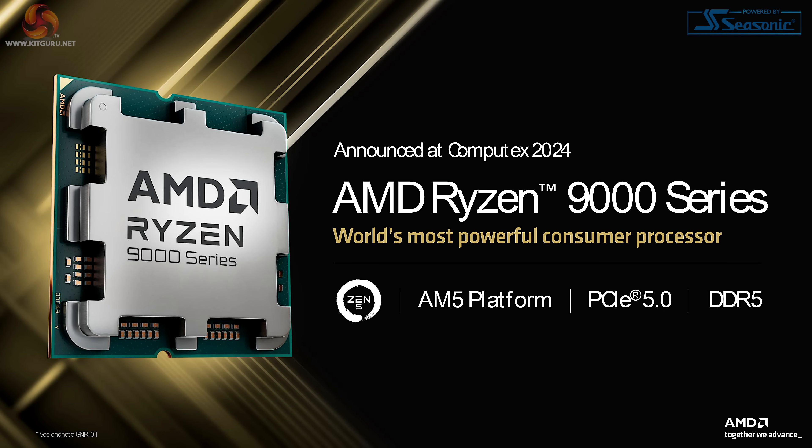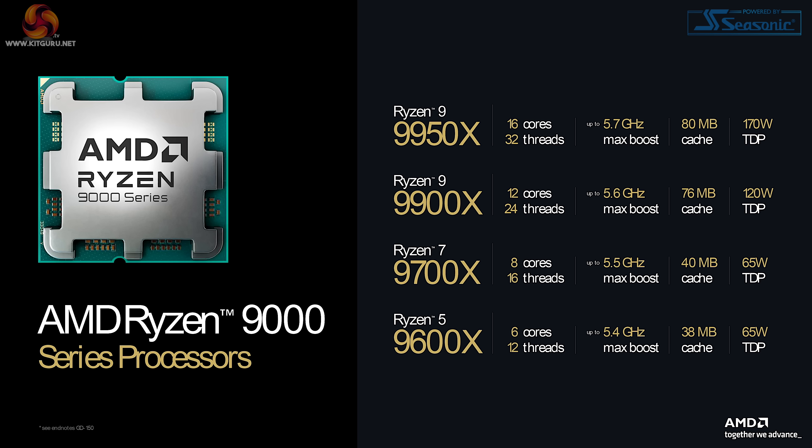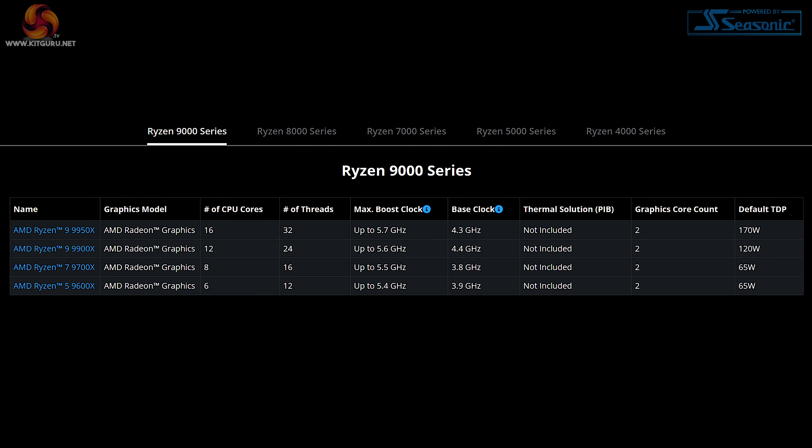Zen 5 was announced at Computex this year and it continues to use PCI Express Gen 5 with DDR5 memory. AMD is claiming a significant uplift for Zen 5 over Zen 4 in a range of applications — 16% on average. If we take away the 35% outlier on the right-hand end, we can see we're still above 10%, which is impressive for an apparent small die shrink. Looking at the family — Ryzen 9 9950X, 9900X, Ryzen 7 9700X and Ryzen 5 9600X — we have the same core and thread configurations as Zen 4 Ryzen 7000. The speeds look very similar, however the power settings have clearly changed somewhat, with the TDP of the Ryzen 9 9900X in particular having dropped, and so too has Ryzen 7. AMD talks about efficiency leadership on the desktop, and we can see the specs of the four processors listed on AMD's website.